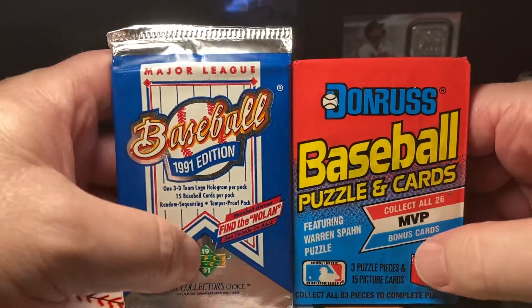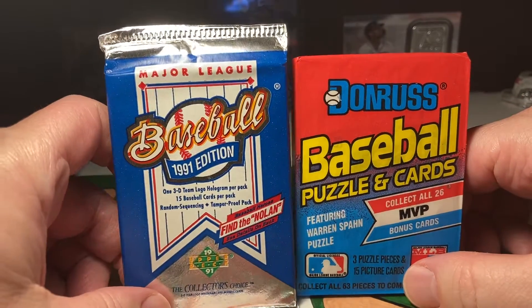Hey, what's up you guys? Thanks for joining me. Welcome to Throwback Thursday.